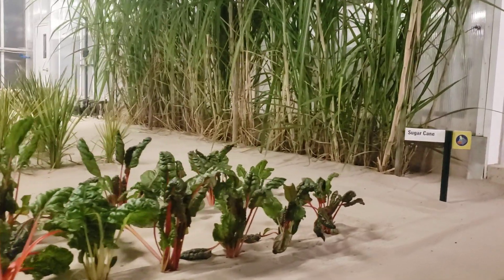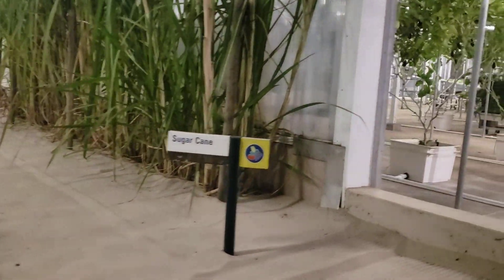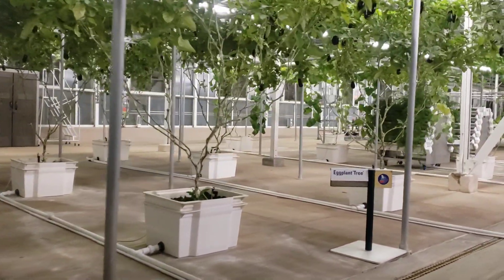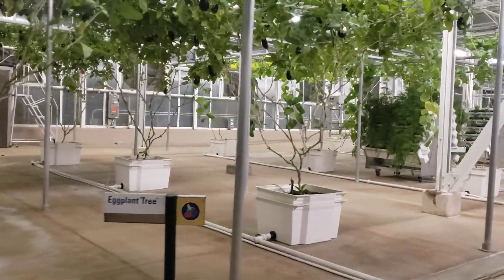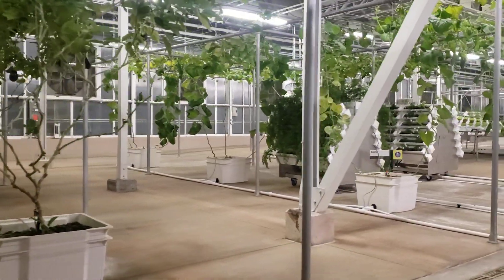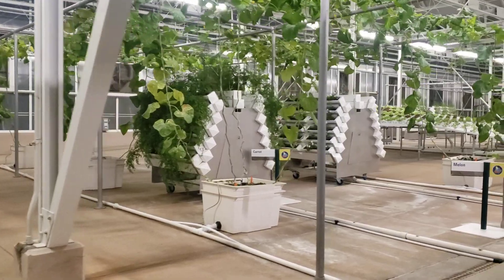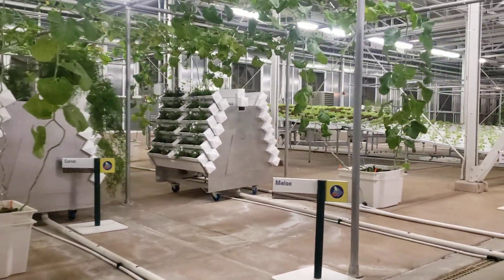These plants are definitely on their way up. Innovative growing techniques like these increase yields, while more efficiently using resources like water, fertilizer, and pesticides. Another innovation at work here is our integrated pest management program. By populating our greenhouses with beneficial insects that prey on harmful pests like aphids and flies, we are significantly reducing our reliance on conventional pesticides.